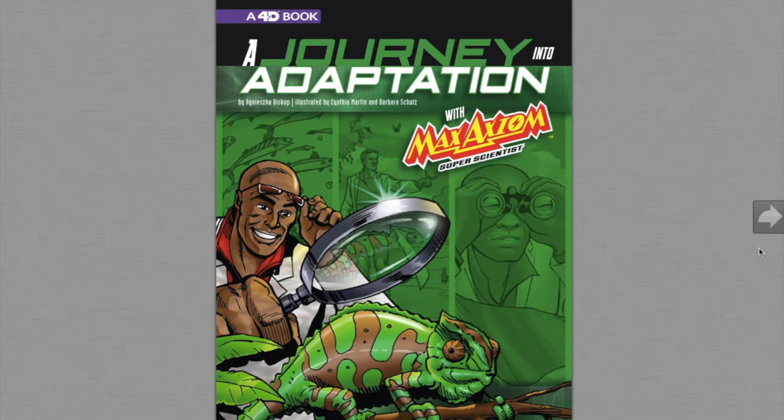Good day everyone. My name is Mr. Vera and I'm the fourth grade teacher of Room 218C. Today's reading selection is titled A Journey into Adaptation by Agniska Biskup, illustrated by Cynthia Martin and Barbara Schultz.